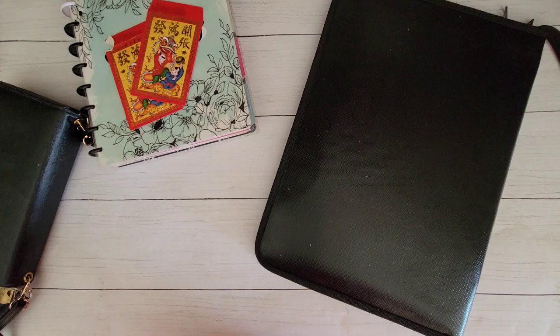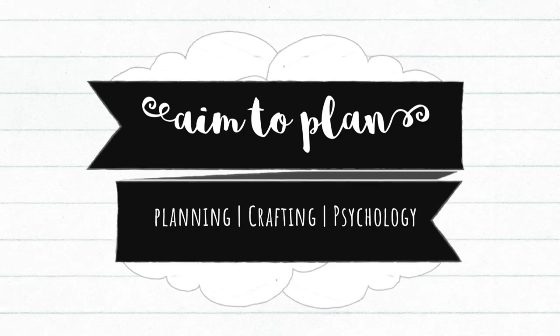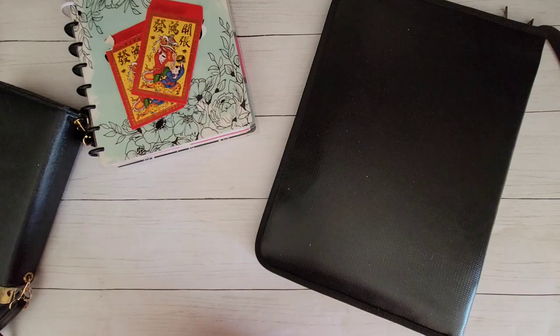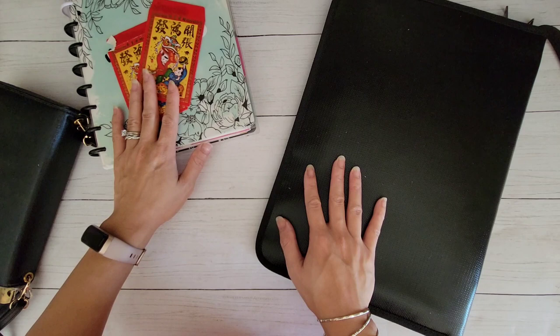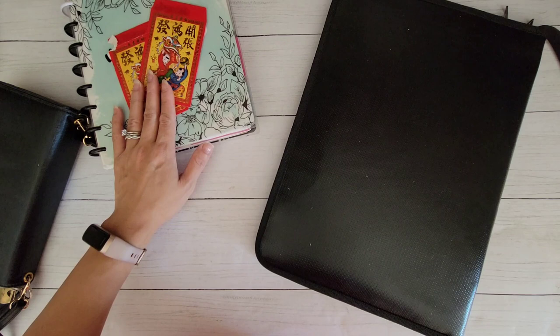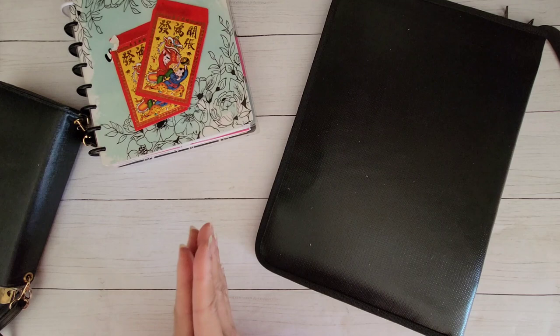Hi guys, it's Amy with Aim2Plan. Welcome back to my Organizing My Life Planner series. Happy Lunar New Year to all of those who celebrate. I am recording this video on the first day of the new year. And since I'm Vietnamese, I would say Chok Mok Nam Mui — Happy Vietnamese New Year to all of my friends out there. This video is going to be short and sweet, just because I missed this with January 1st.